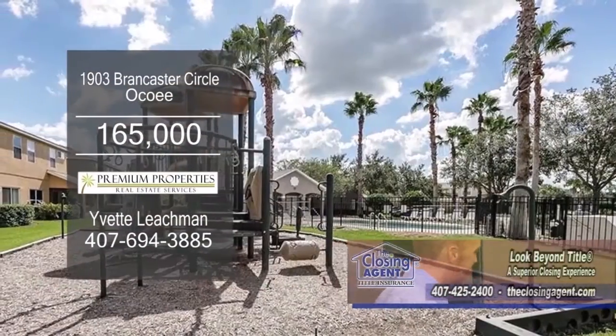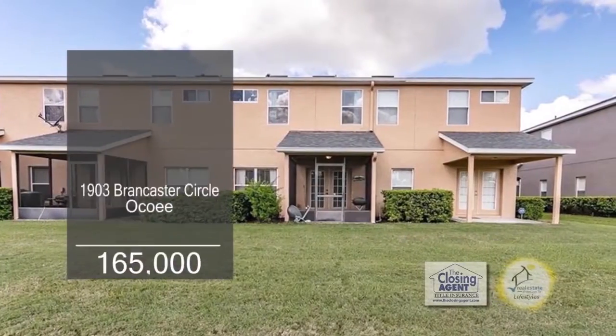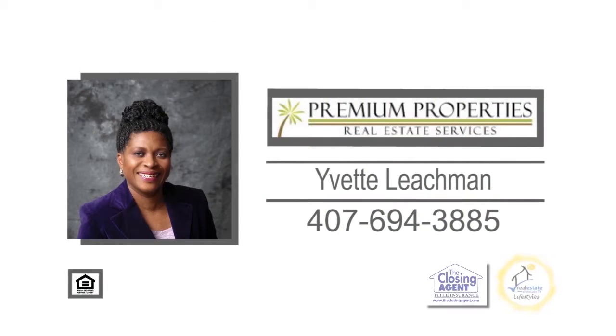This community offers a pool and a playground. Make an appointment with Yvette Leachman to view this cozy condominium.